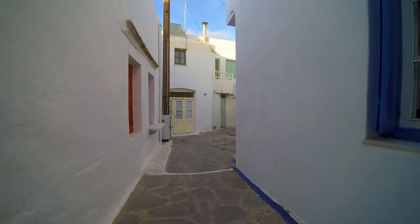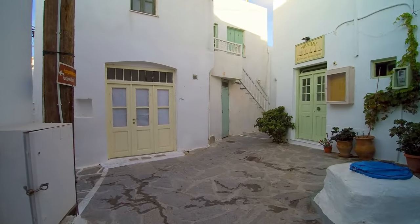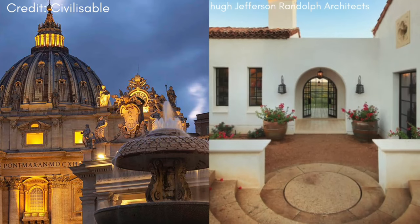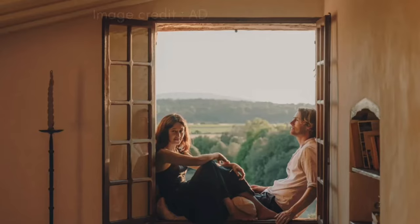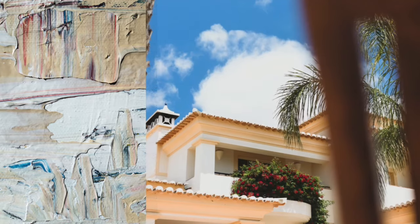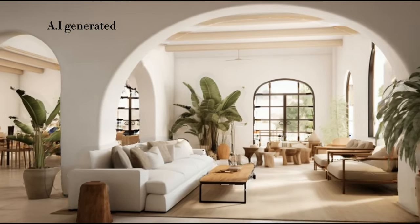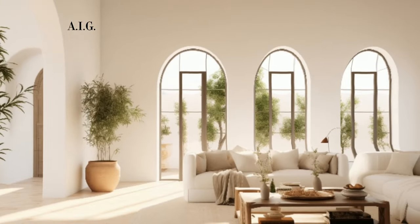Mediterranean interior design is distinguished by its unique architectural details that reflect the rich history and diverse cultures of the Mediterranean region. This style is heavily influenced by Italian Renaissance and Spanish Revival architecture, which are evident in the distinct features of Mediterranean homes. One of the most iconic elements is the use of white stucco walls and lime wash finishes, which not only add to the aesthetic appeal, but also have practical benefits in terms of temperature regulation.